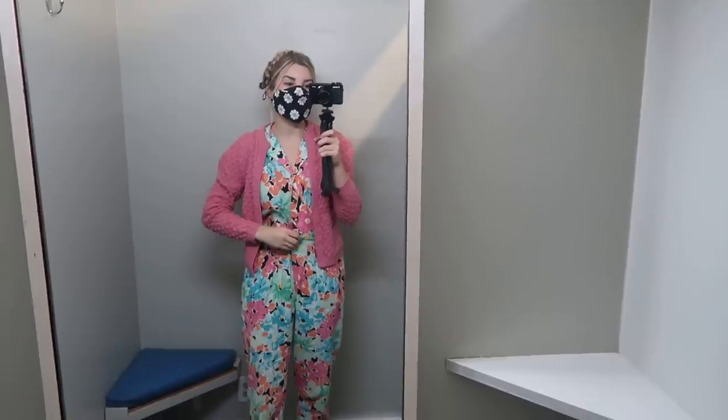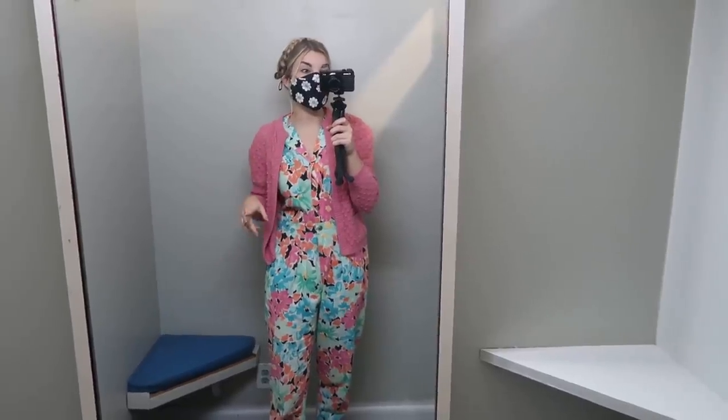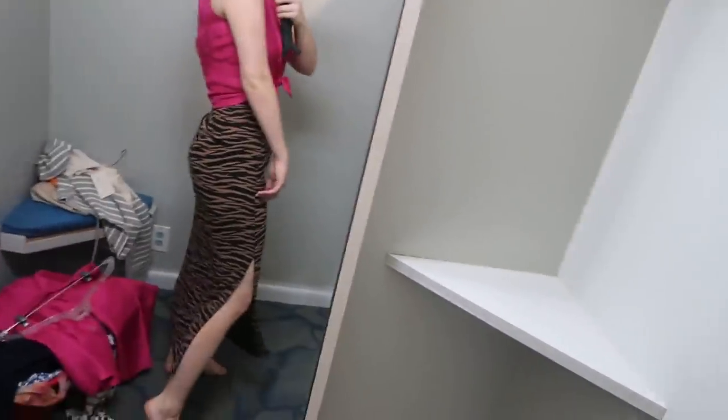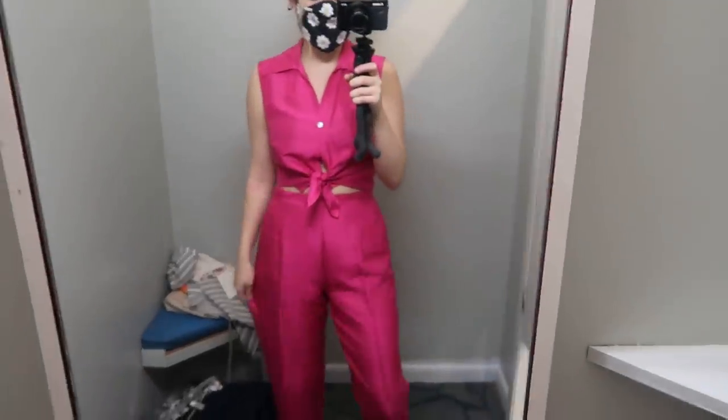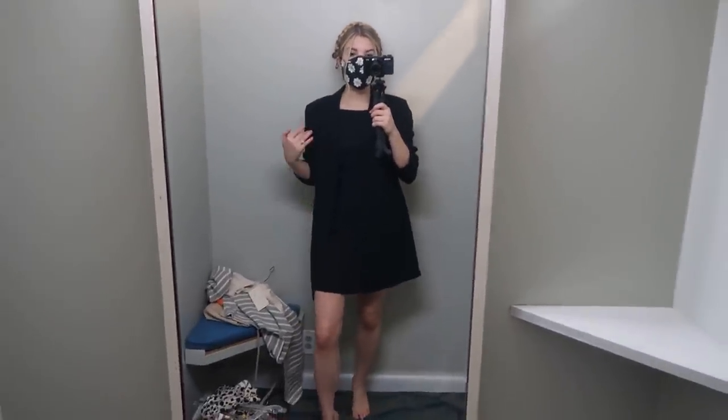First time I've been in a dressing room in months — probably almost a year. I'm not going to try on everything, but I might try on some of those two-piece sets just to make sure they fit before we head to the next stop. I tried on the pieces I was a little iffy about and tried to weed things out, but I loved everything and they were all a really good deal, so I'm going to check out and head to another stop.